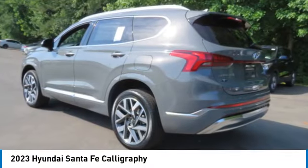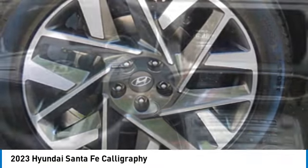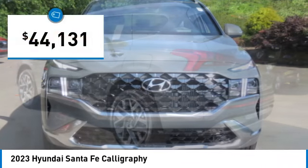You are going to love the 2023 Santa Fe — style, quality, performance, value. Need we say more? And is priced below $45,000.